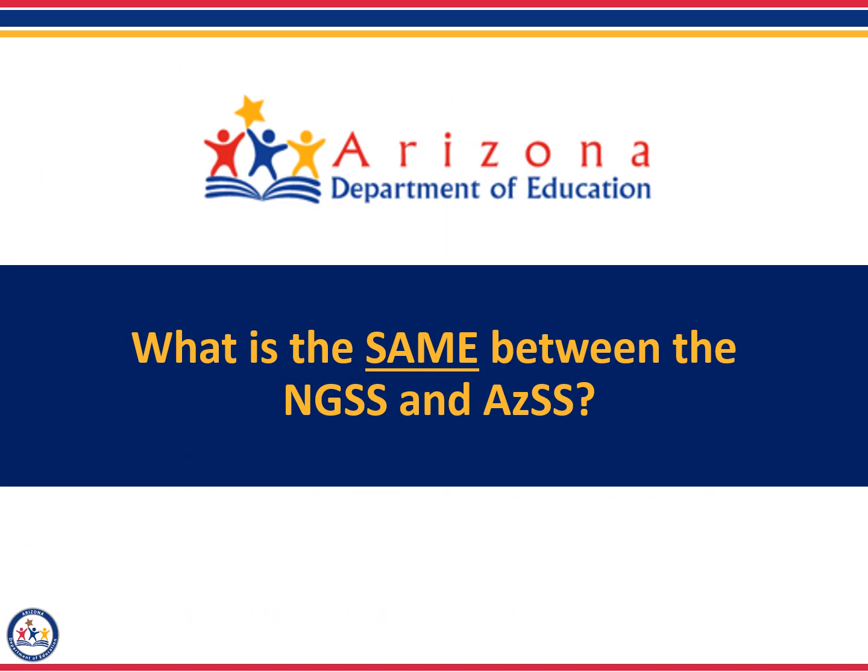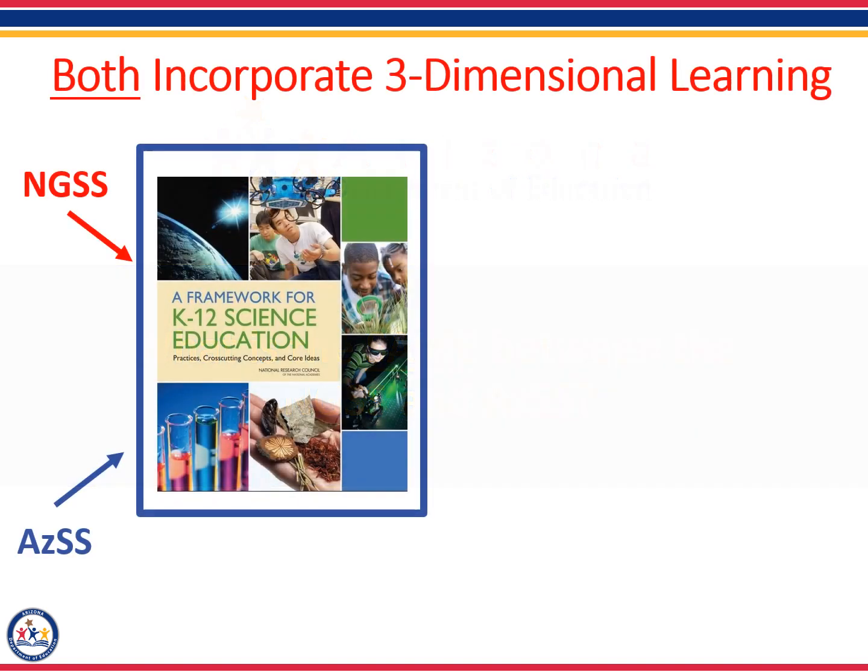Now that we've reviewed the background information on how the standards were developed, let's begin our comparison of the two sets of standards by reviewing what is the same between the NGSS and the AZSS. Since both the NGSS and the Arizona Science Standards use the Framework for K-12 Science Education to develop the standards, they have a few components in common. Both the NGSS and AZSS use what we call three-dimensional learning.